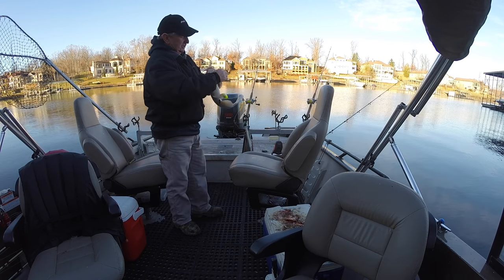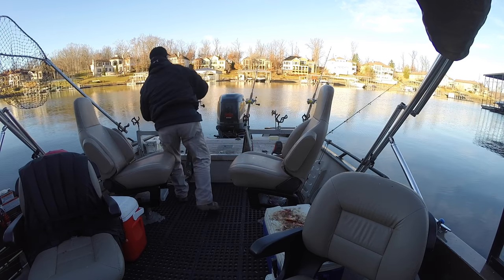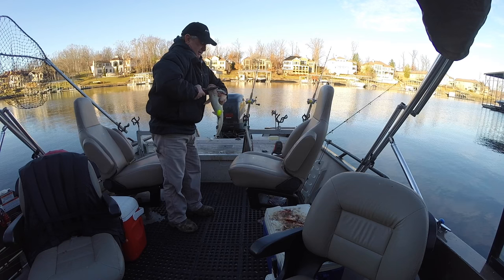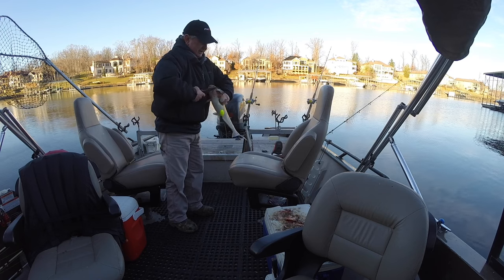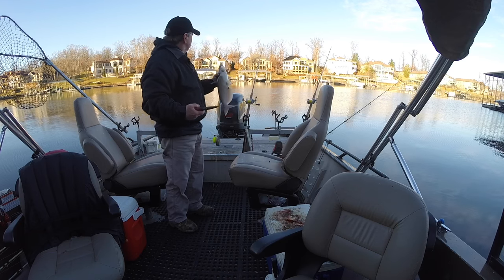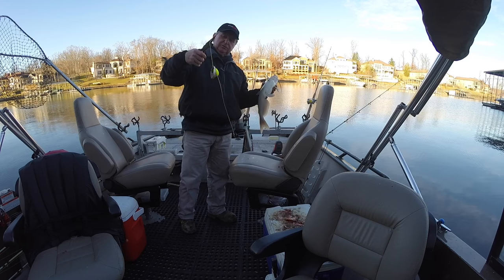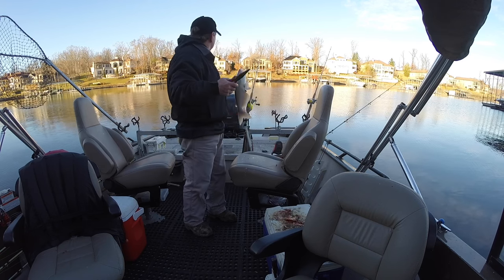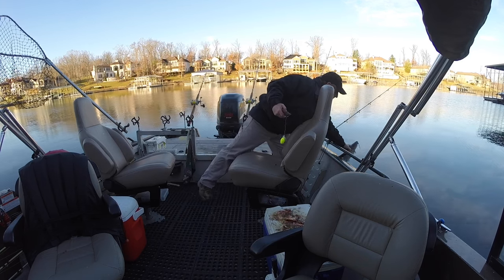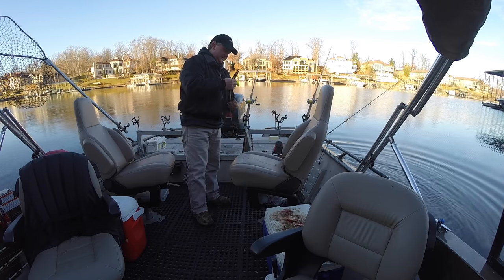I've got two rods set out with small size six odd hooks and small pieces of shad, and two with eight odd hooks and big pieces of shad — I want to just see what they want. This one I actually put a float on; I only had one with a float, may have to put some more on. At any rate, glad to have you with me, we're going to do a little catfishing today, obviously.